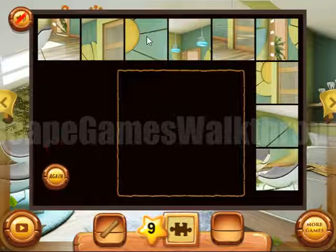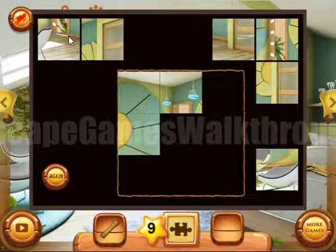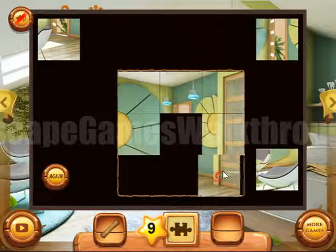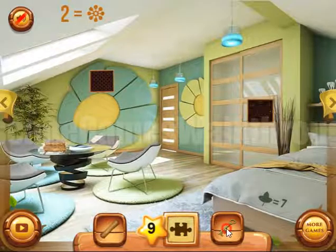Now we need to solve this puzzle to get the key and escape. So let's solve it — the last puzzle. And here's the door to escape. So if this video helped you...